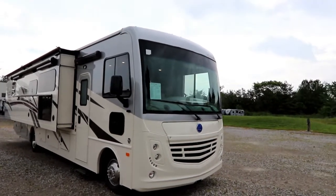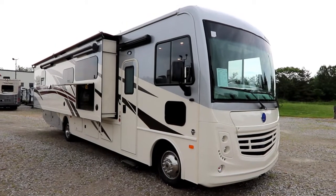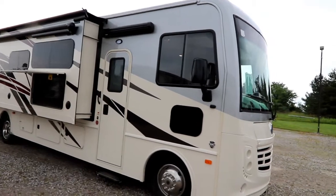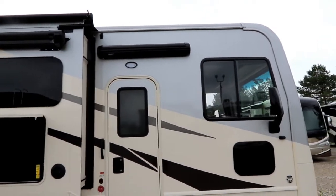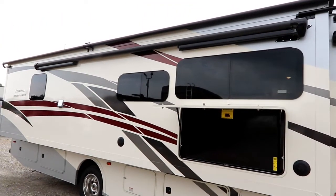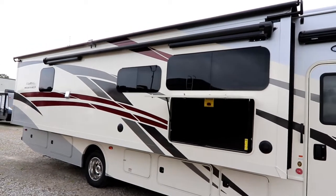First, you'll notice we have a beautiful full body paint. Now the 35R is a 35-foot coach with double slides, but we also have this great full wall slide here. We mentioned the partial paint. We have a door awning like you would find on a diesel, and then your main patio awning which is mounted on the outside of the slide — about 80% of that full wall slide.